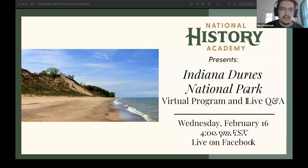Welcome to the National History Academy. We're coming at you live from Facebook with Indiana Dunes National Park, and guiding us today virtually will be park ranger Christine Gerlach. Welcome, thanks for joining us.